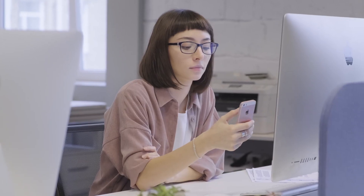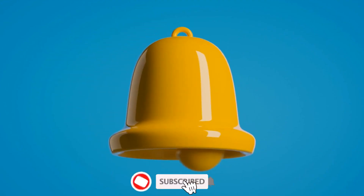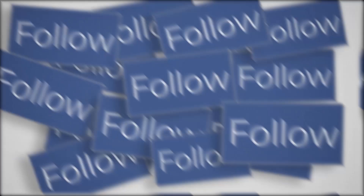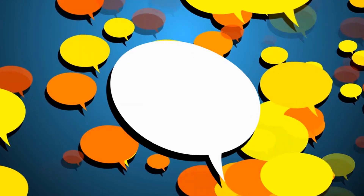If you found this video helpful, be sure to give it a thumbs up and subscribe to our channel for more valuable content. Consider joining the channel by clicking the join button — it costs less than a cup of coffee and gets you access to extra perks. Support us on Patreon, link in description. And don't forget to share your own financial goals or any additional tips you have in the comments below.